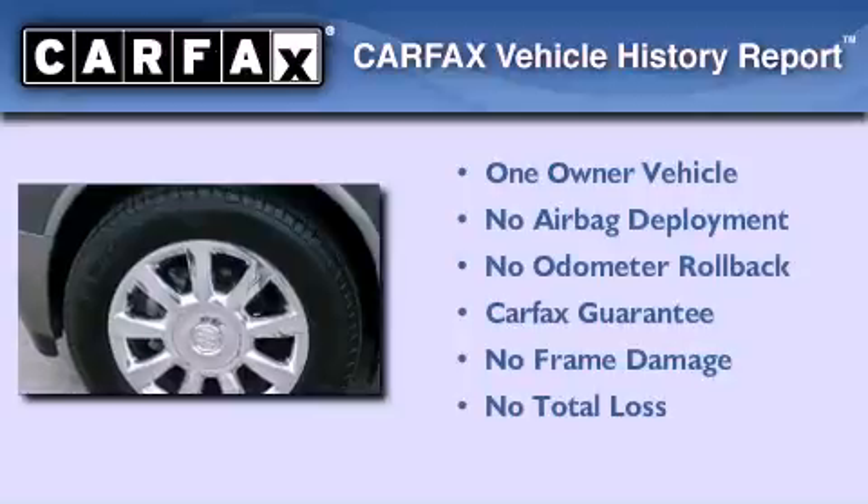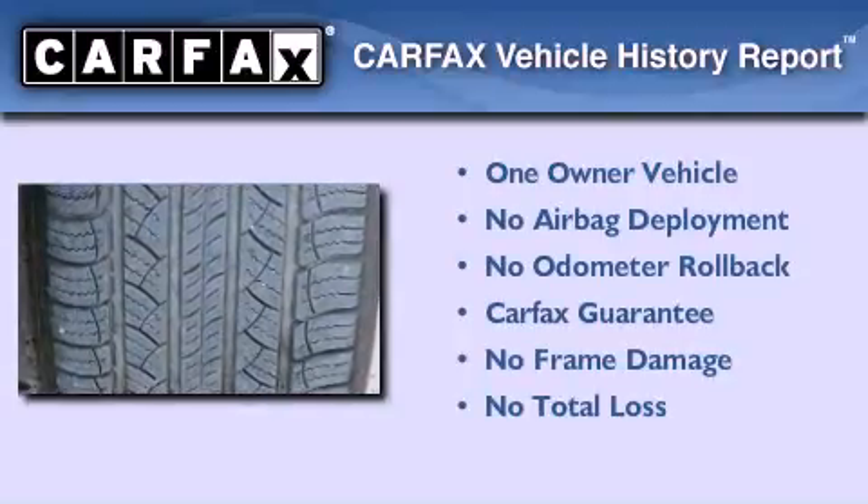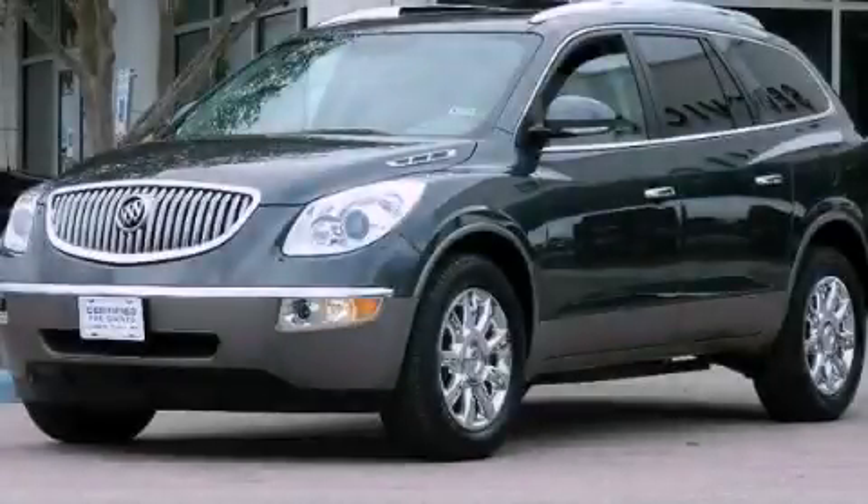This Buick has had only one owner and it qualifies for the Carfax buyback guarantee. This vehicle is sure to sell fast — call and arrange your test drive today.